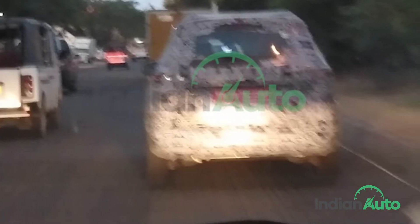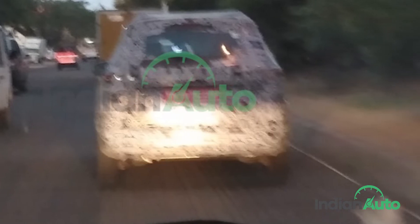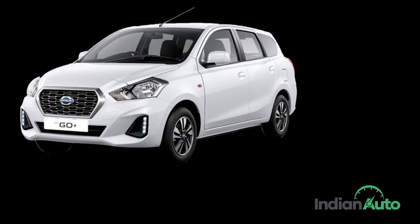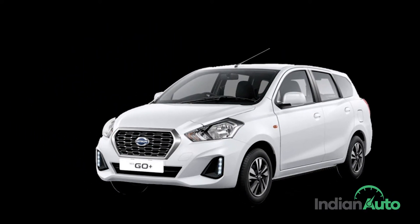IndianAuto.com subscribers sent us these exclusive spy shots of the new Triber going through its final development testing. This could very well mean that in the next few months we could see the new 7-seater MPV enter showroom floors, to achieve what its sister-concern Datsun couldn't do with the GO+.